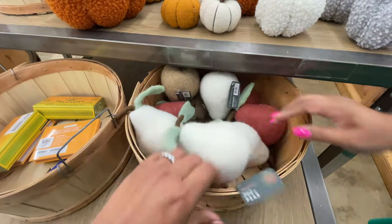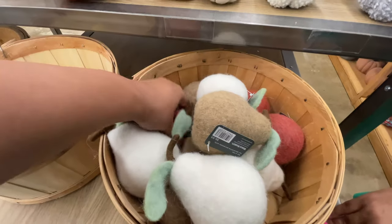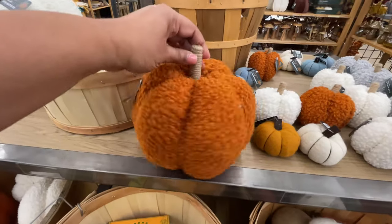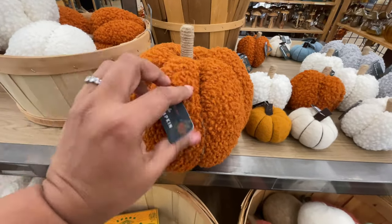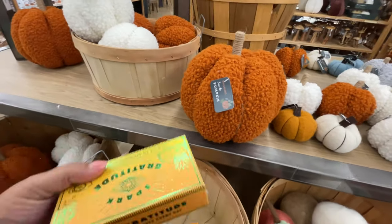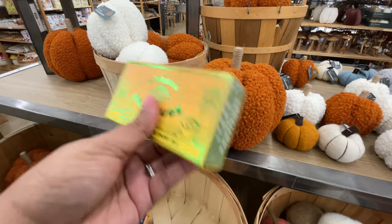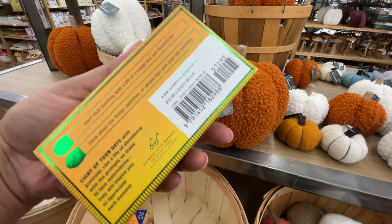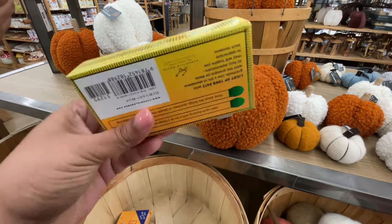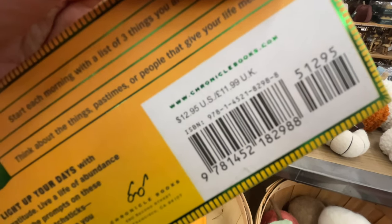So 'thankful' garland right there — so cute, love that. I don't believe they had that one last year, but all of these pumpkins are from last year. If you want to know prices and such, definitely check out that playlist I mentioned for World Market and you'll see my video from last year. I didn't want to spend a lot of time on that because I just feel like it's exactly the same collection — I was actually a little disappointed. Now these little wool pears — I don't recall seeing those last year. These were here for $15.